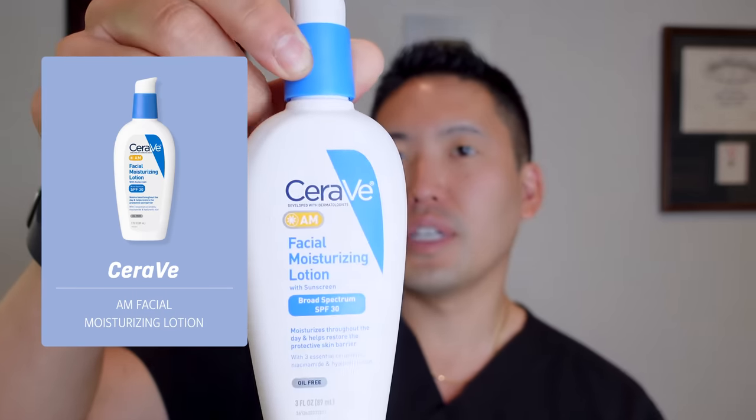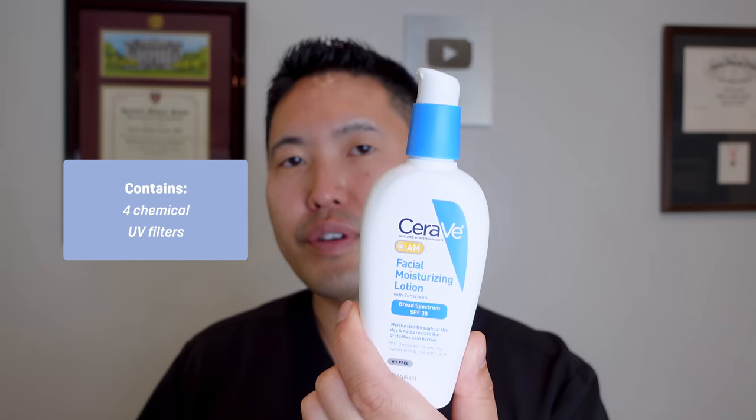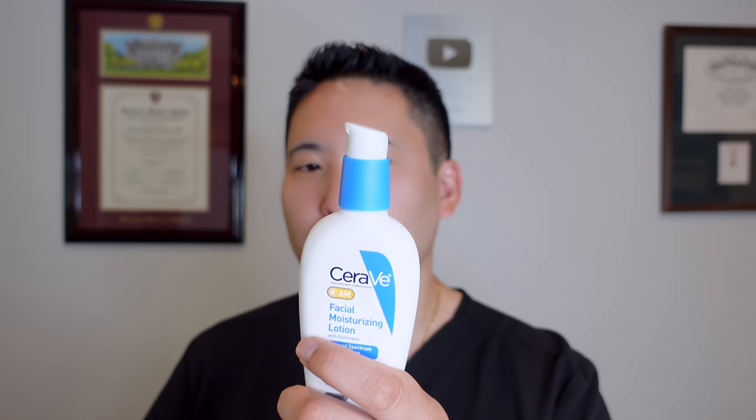The CeraVe AM facial moisturizing lotion is SPF 30. It has zinc oxide, which covers UVA1 and UVA2 — longer wavelengths of UVA — and UVB, plus four chemical UV filters, making it a hybrid sunscreen. The lightweight texture balances out the zinc oxide, which alone can be quite thick and white-casting. For adequate SPF 30 coverage, use about a quarter teaspoon just for your face, or a half teaspoon for your face, ears, and neck.